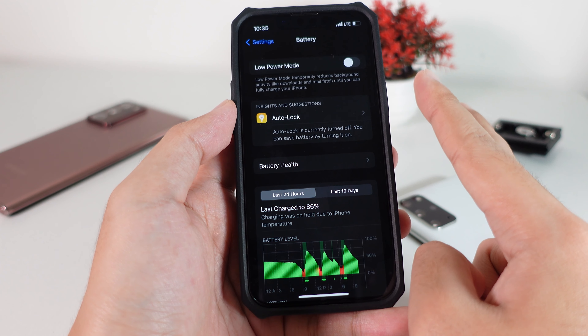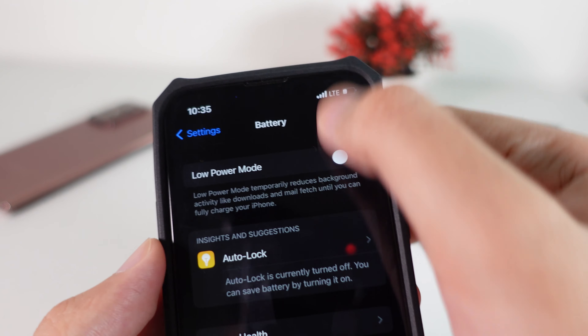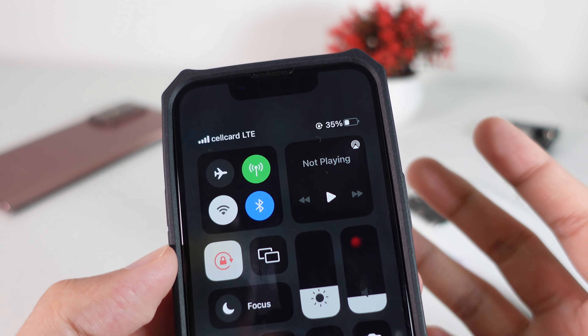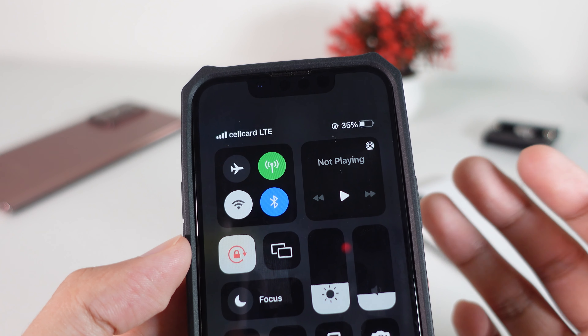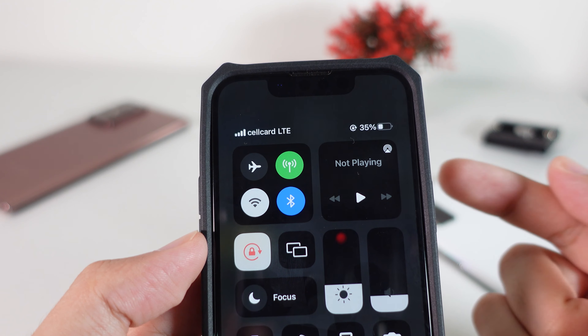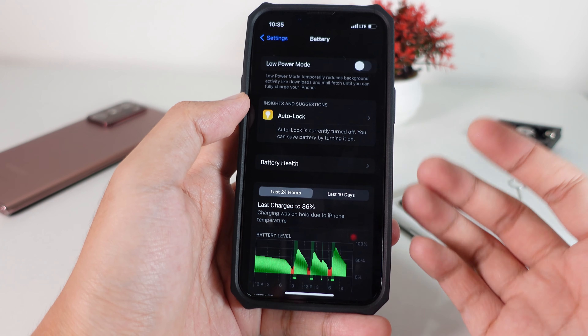The next tip is: do not use your phone until the last percentage of the battery. As you can see here, I have 35% left right now, but I usually use mine until it has only 1% — until the battery is completely dead. I don't recommend doing that because it is a reason that affects your iPhone's battery health.